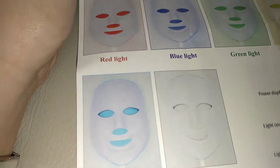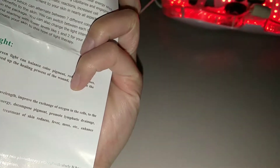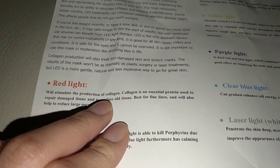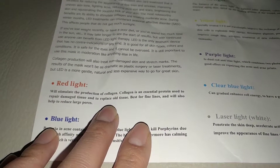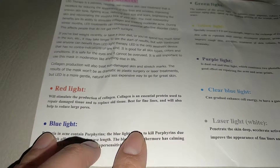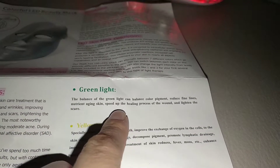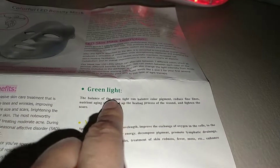It looks kind of scary if you walked in on someone wearing it! Reading the packaging: red light stimulates the production of collagen, best for fine lines, and helps reduce large pores. Blue light is calming and helps with hypersensitivity. Green light helps balance color pigmentation, reduces fine lines, aids the healing process of wounds, and enlightens scars.